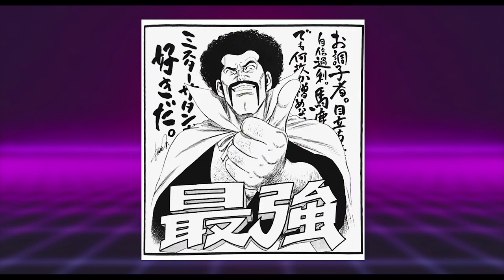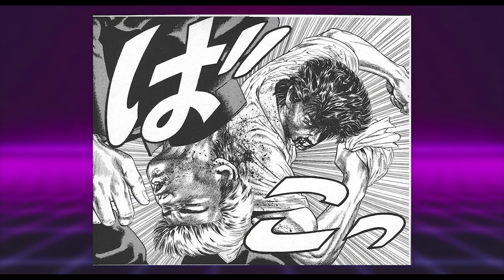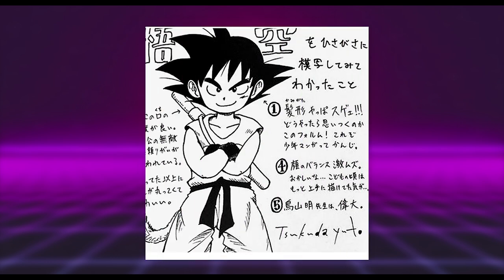Up next we have Mr. Satan drawn by Masanori Marita, who is a phenomenal artist. I only just discovered his work for the first time when making this video and it blew me away. He is known for Rookies and was also an assistant for Tetsuhara; like Hara, he has a more realistic and detailed approach to stylization. This piece is no different — there is a rounded touch, like with the fingers. Just a really solid drawing.